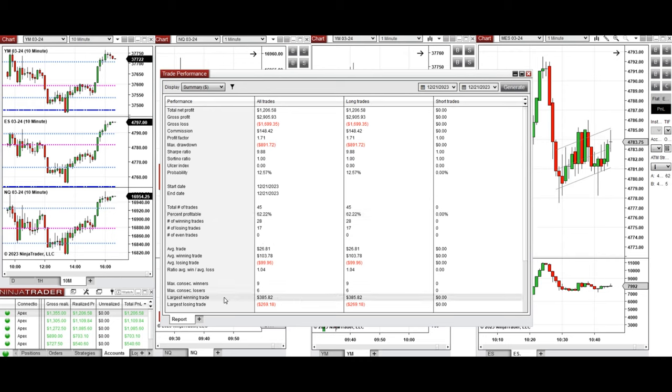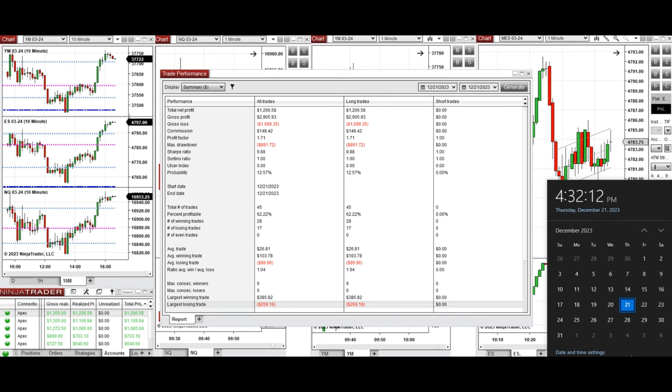The average win-to-loss ratio was close to one. The largest winning trade was $385 and the largest losing trade was $269. I hope this trade taken by the PATH system for fast scalping is useful for you — let us know if you have any questions. Have a wonderful day.